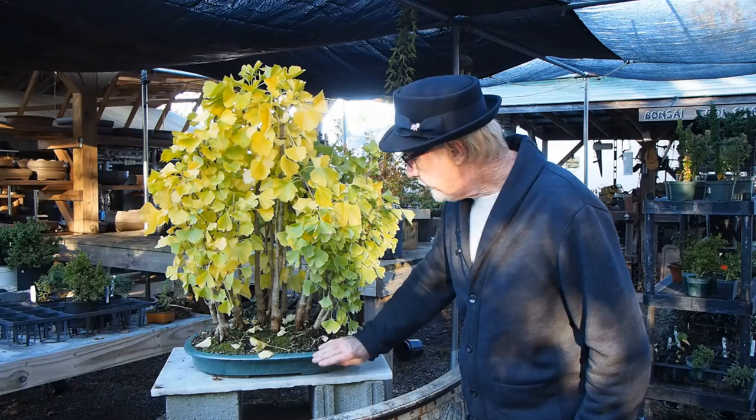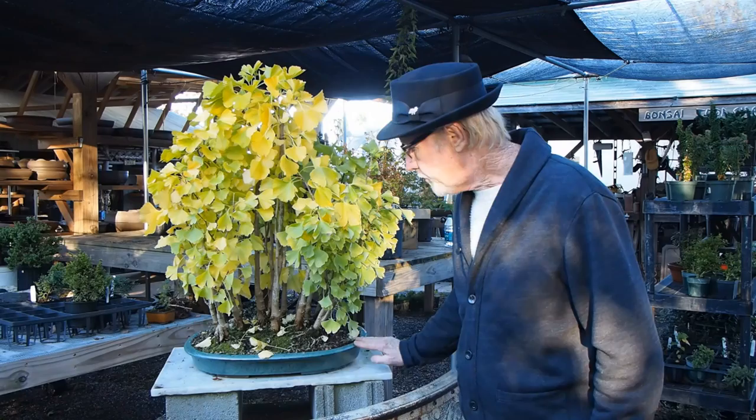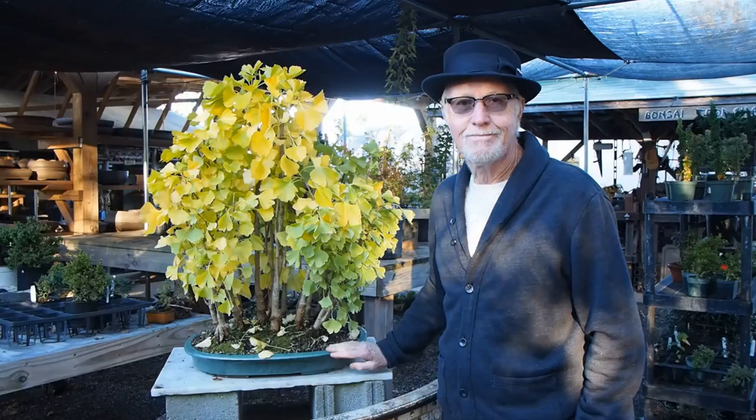This majestic forest right here is ginkgo. It's a 15-tree planting, unique in that it's been done very tastefully as a group planting. The pot is perfectly matched for it. To me it's a very good value — it's been done several years and the price is $695.